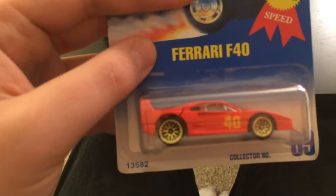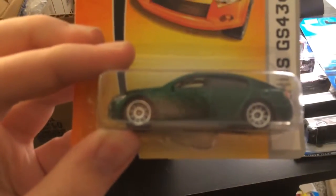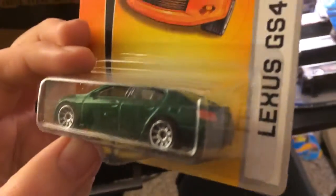Ferrari F40 — I almost said 458. I know they don't really make that many. Mercedes and Blinx new models — Batmobile, the 66 Batmobile. I always thought it was 68, but I guess I was corrected. Lexus GS430 — nice sedan. Sorry if my camera quality — like Poochman will say, Poochman production.